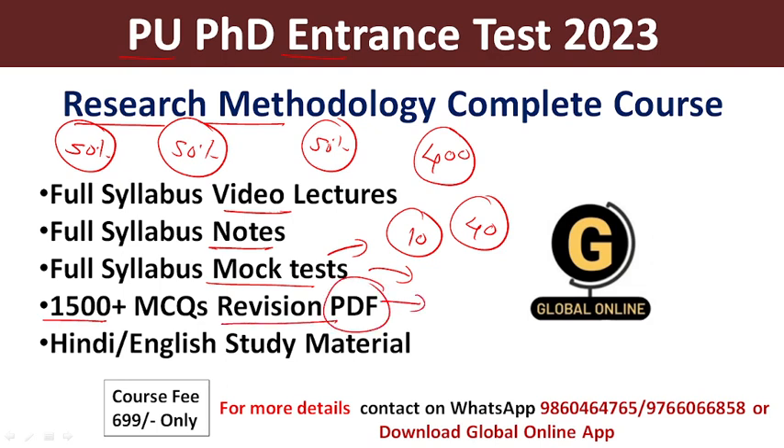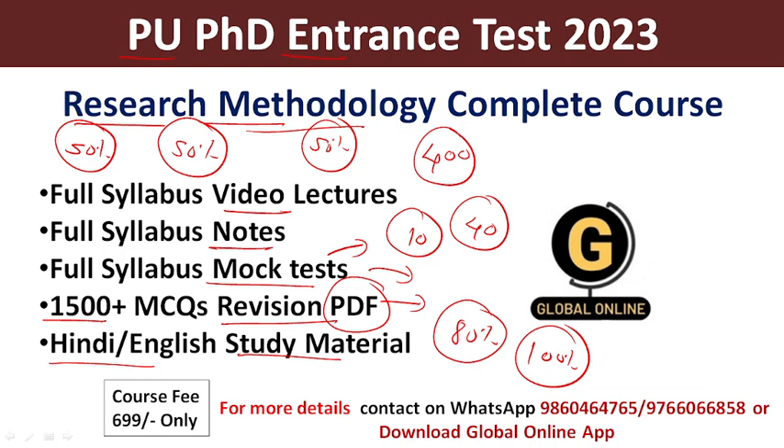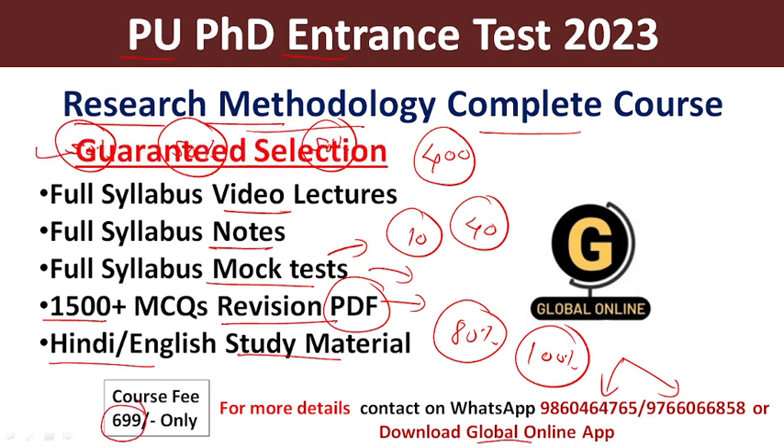We provide more than 1500 MCQs revision PDF. By using this revision PDF, all students can revise all topics in a single PDF, and they will get 80% of the MCQs from this PDF in the Research Methodology section of the PhD Entrance Test. All this study material is available in both Hindi and English. If you want to buy this complete course, you can download the Global Online App from the Play Store — the link is in the description box — or contact me through WhatsApp. The course fee is only ₹699.